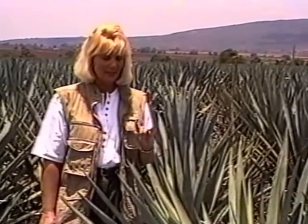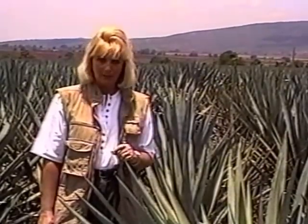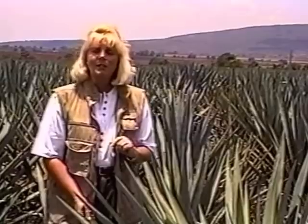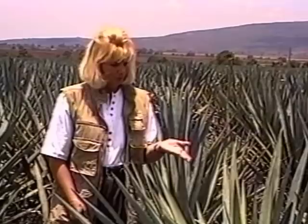It is not a cactus — I'm going to say that twice — it is not a cactus. It is related to the amaryllis family. It takes between 8 and 12 years to mature and can only be harvested one time, like a forest. If you consider grapes or grain, it takes about six months to grow and you have a harvest. If it doesn't turn out, you can harvest again next year. Not so in the case of an agave.